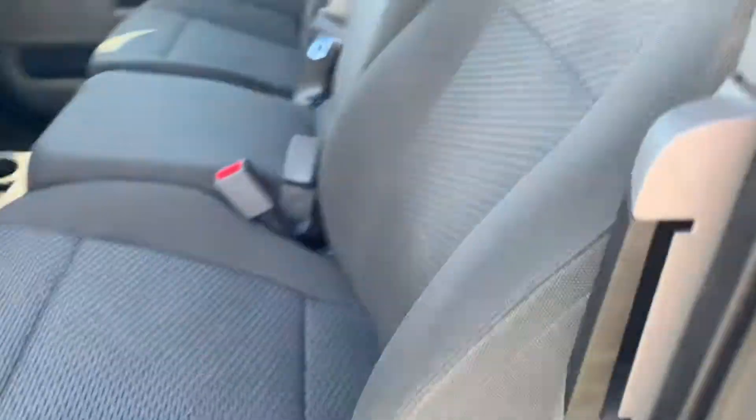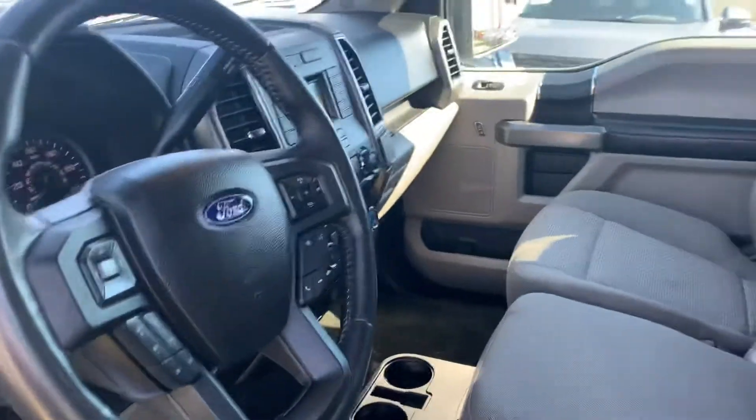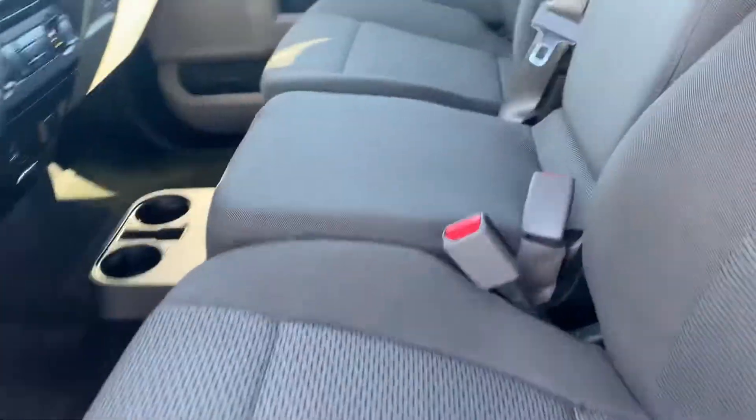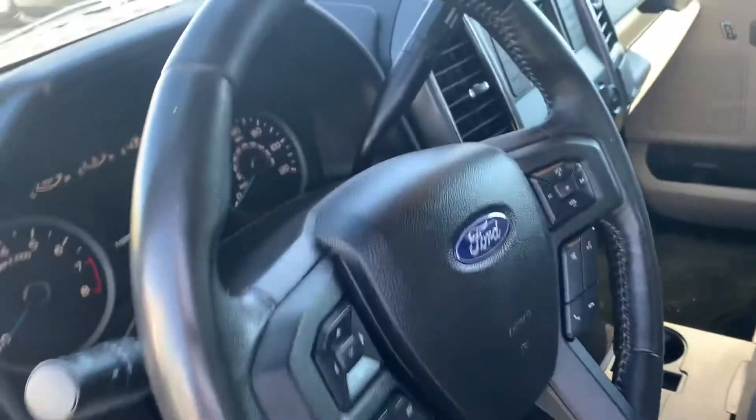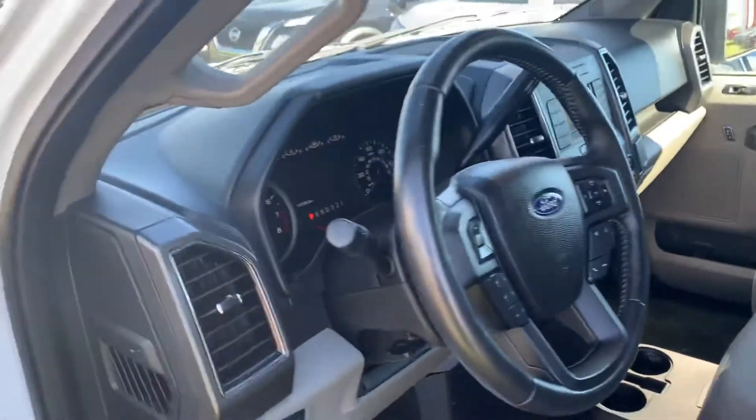Alright, there we go. First thing, power seating and lumbar support, so that's always nice. No stains in any of these cloth seats. You know, 100,000 mile truck — you'd expect to be a little bit of wear and tear, but that's just not the case here.